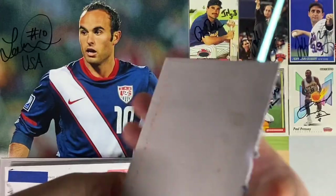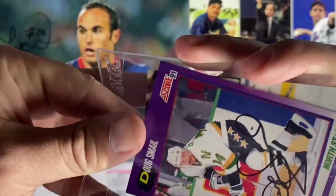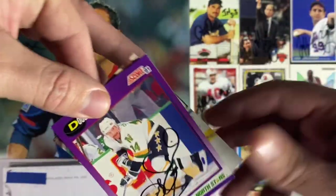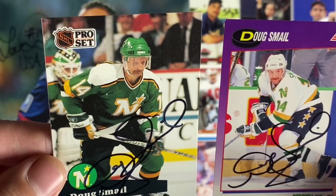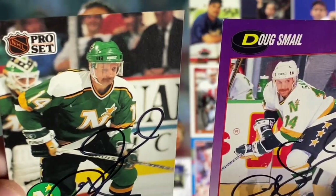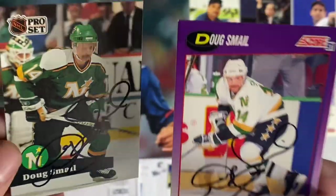Next up coming back from Denver, Colorado — it's a hockey return. Doug Smale. He signed the Score 91 and the Pro Set from 91. That's great. Rack up those points.